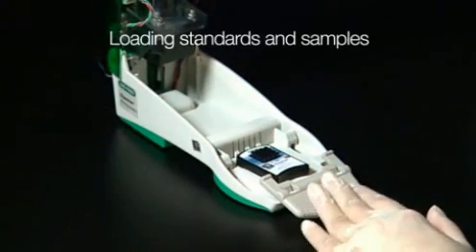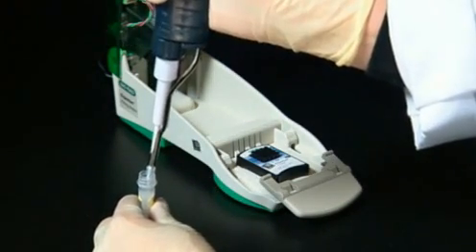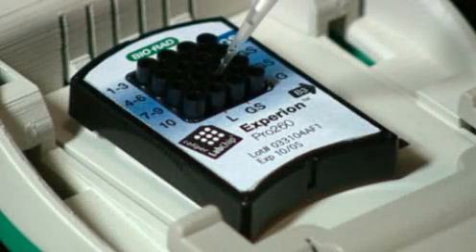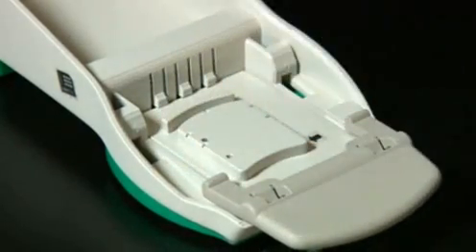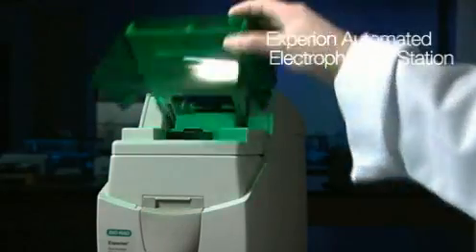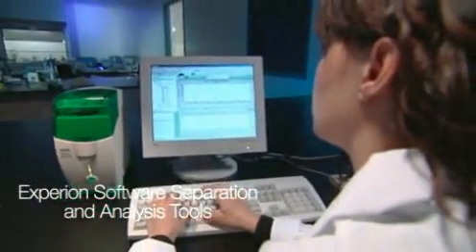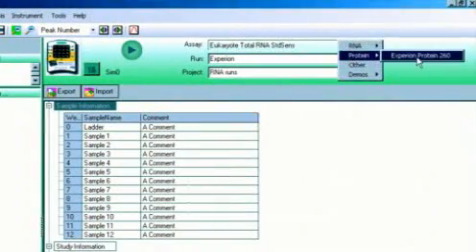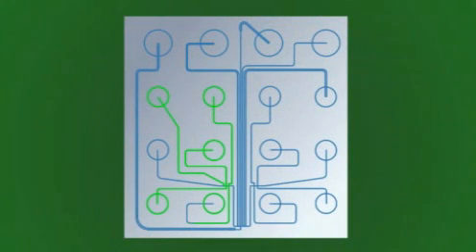Once the chip is primed, it is ready to have standards and samples loaded into the remaining wells. The chip is then placed into the automated electrophoresis station, and the translucent lid is closed before beginning the process. Using Experian's comprehensive software, the appropriate analysis is selected. The separation process then begins by activation of the internal power supply, which applies a voltage to the sample inside the loading well through 16 platinum pins on the electrode manifold, located inside the electrophoresis station lid.